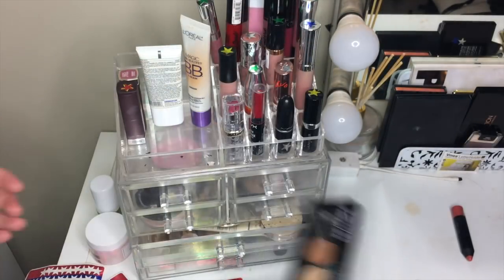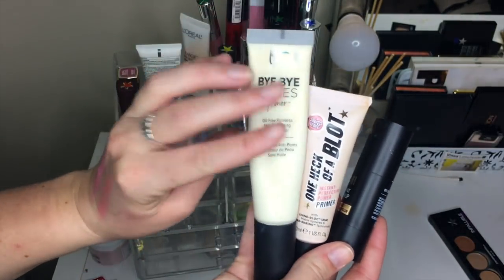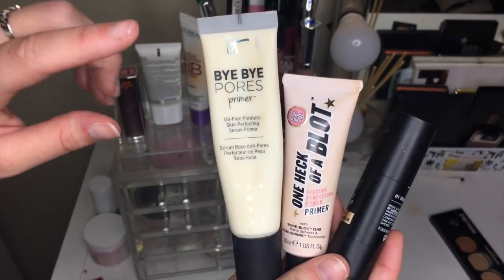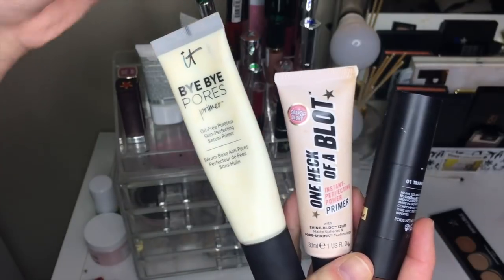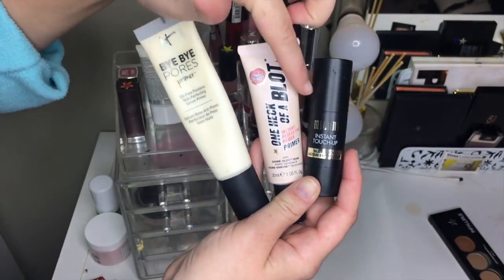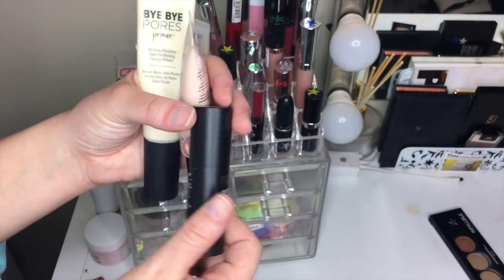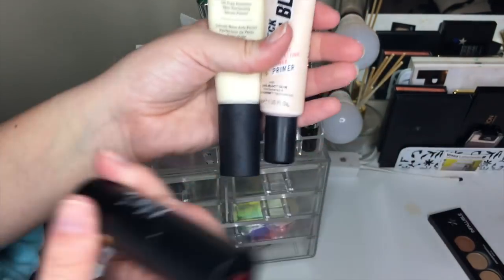Then we have three primers. The It Cosmetics Bye Bye Pores Primer got a blue star — it's just an amazing primer that makes your skin look flawless and doesn't make me extra oily. The One Heck of a Blot Primer is amazing — it keeps me so matte, I love it. The Milani Instant Touch I'm getting rid of because I didn't really use it — it's a stick primer and I feel like it's going to make my makeup slip and slide. So I'm keeping the first two and getting rid of this one.